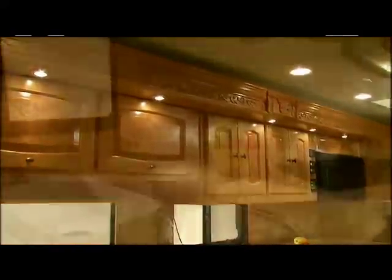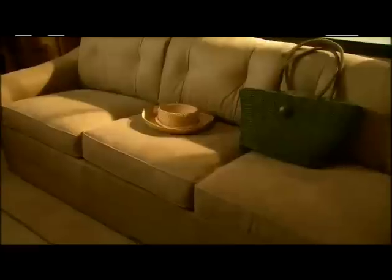Solid hardwood paneling, solid surface countertops, and ceramic tile floors surround you with class and elegance.